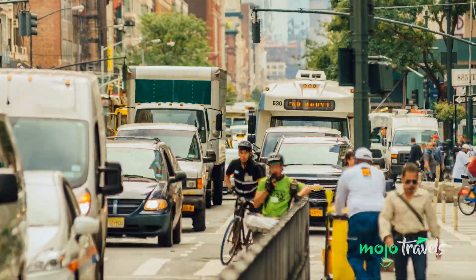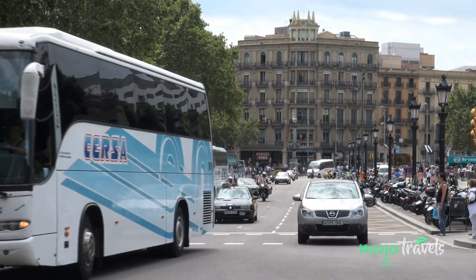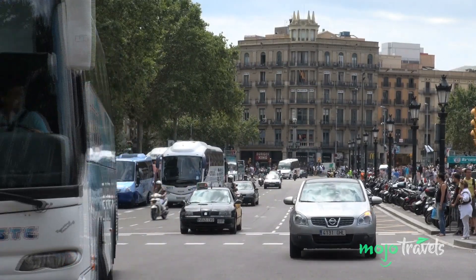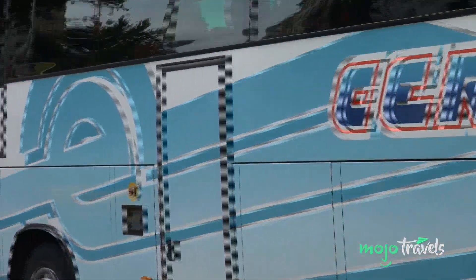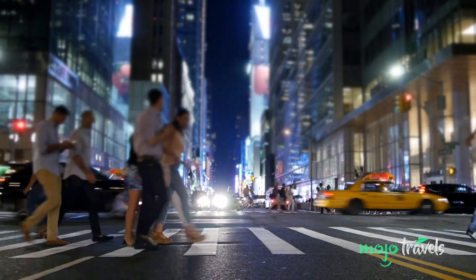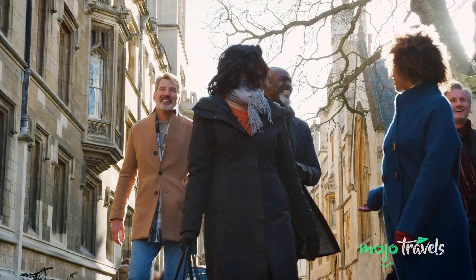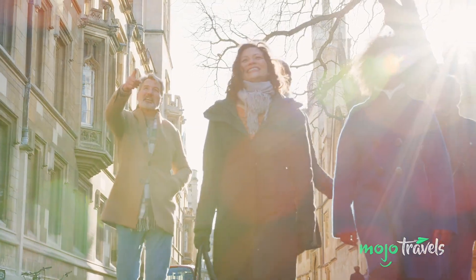Another alternative to renting a car or calling a cab or ride-sharing service is to use public transportation. Not only is it much cheaper, but it's also a great way to experience the city like a local. If all else fails, simply walk to your destination — it will save you money, ease traffic congestion, and help keep harmful fumes out of the air.